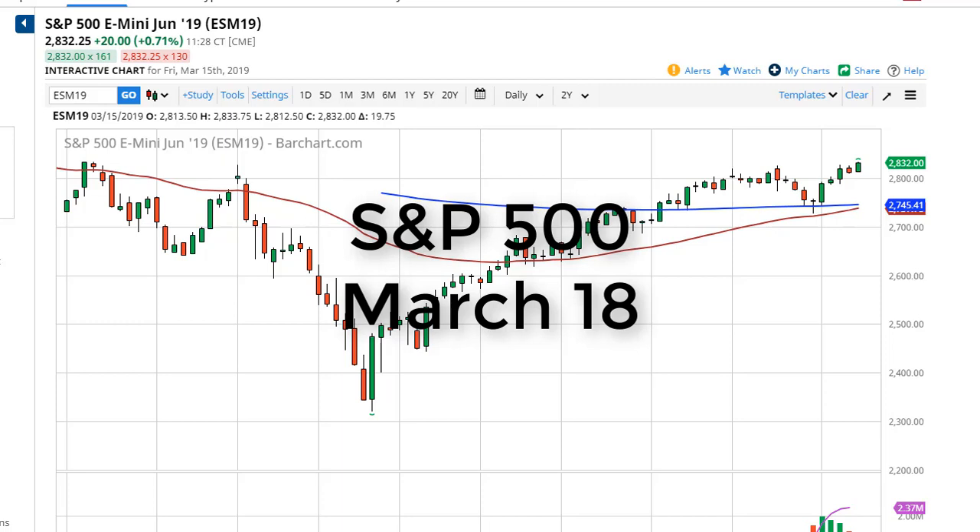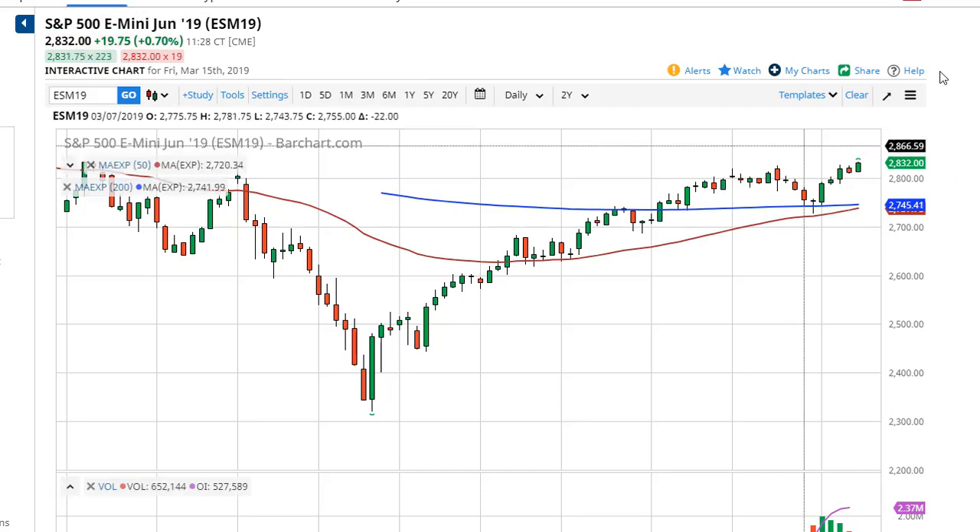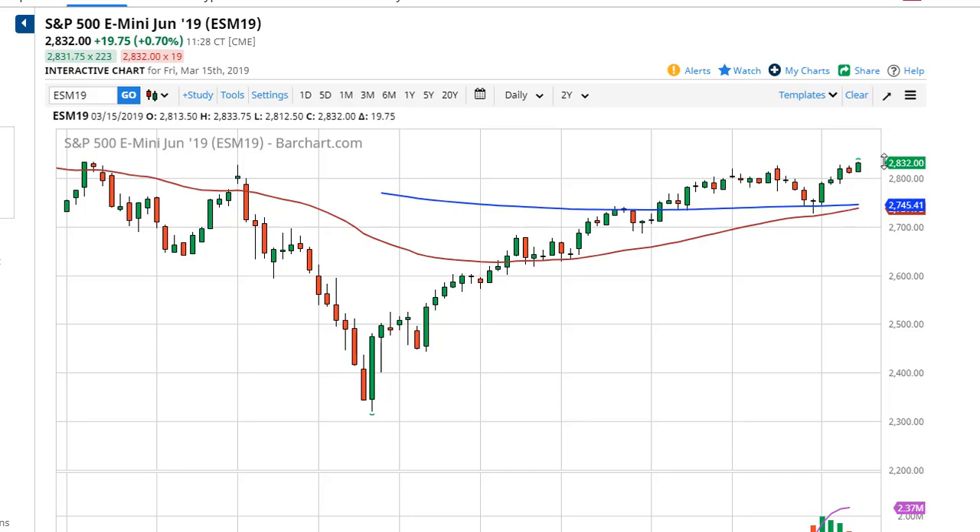From FX Empire, this is Chris taking a look at the S&P 500. You can see that we have rallied during the trading session on Friday to show signs of strength again, clearing some resistance that's been in the way for a while. Full disclosure, this is the June contract I'm looking at. We're starting to see more volume flow here, so obviously it looks like we are ready to just continue to the upside.